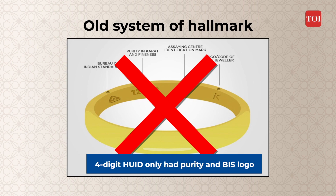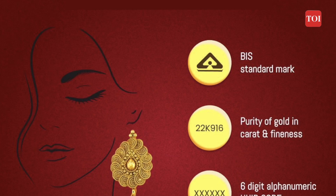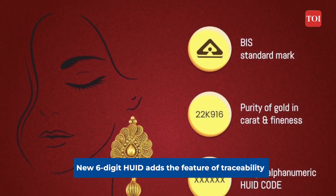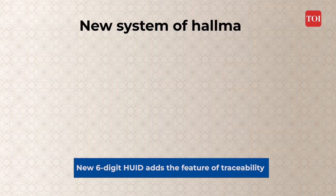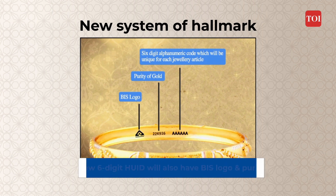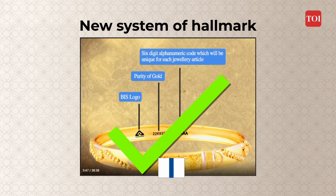It was important that every hallmark jewellery should be traceable so that the consumer feels assurance of quality. The HUID is now a six-digit alphanumeric number — it is unique, carries the BIS logo, and also has the purity of gold, meaning it will show 22 carat 916.